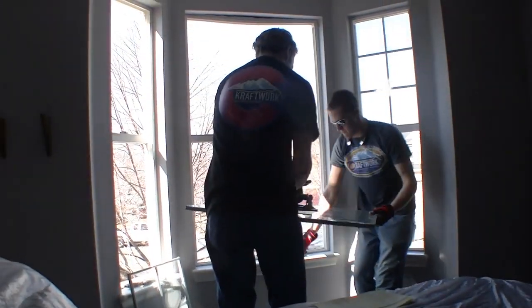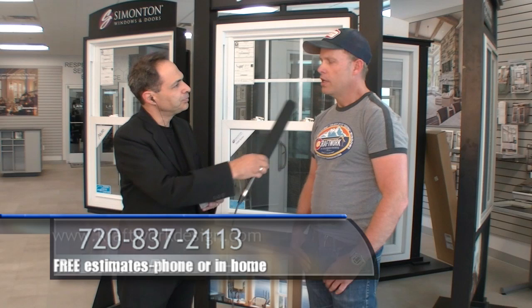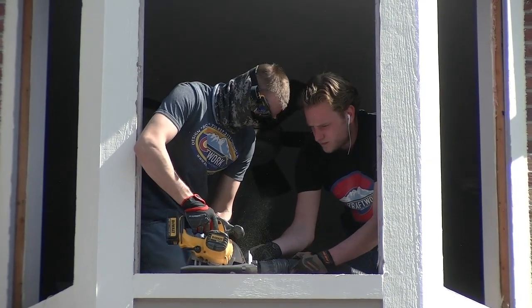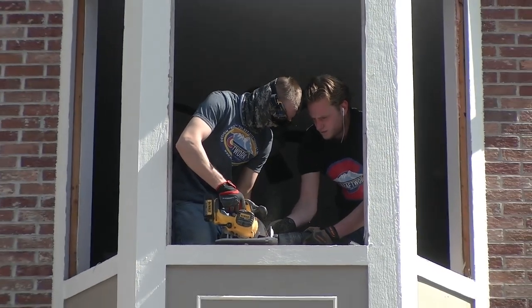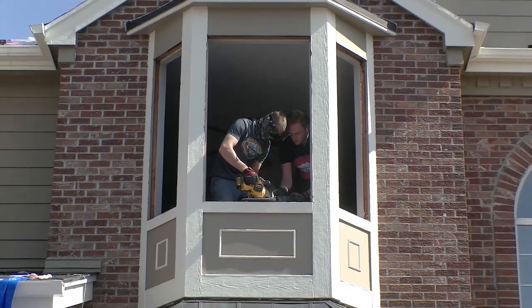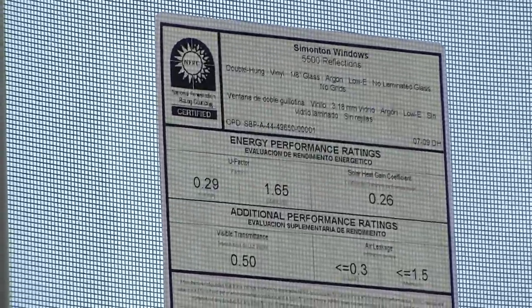Starting with their specialty of window replacement — here in Colorado the climate is important. The weather changes minute by minute; you get very sunny, extremely hot days, so you need super efficient windows. In wintertime it's extremely cold, so you need an efficient window as well, and they provide windows that serve both of those climates.